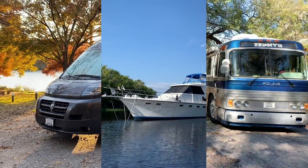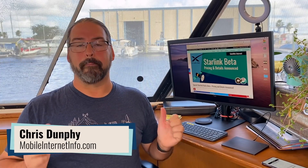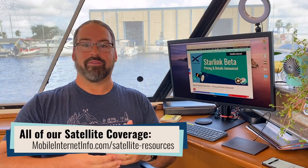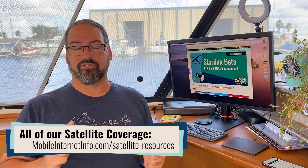Starlink is ready for beta testing, and SpaceX has at last revealed pricing and speed details. I'm Chris with the Mobile Internet Resource Center here to give you a big update on Starlink. This is SpaceX's next-generation low-Earth orbit satellite broadband internet constellation. They've got 800 satellites up there now already, and they're finally ready to start signing up their first real customers.